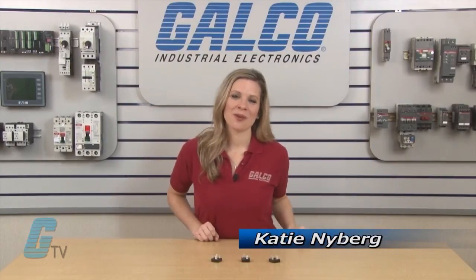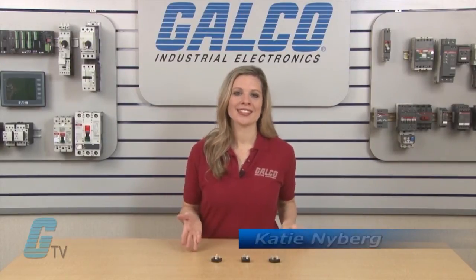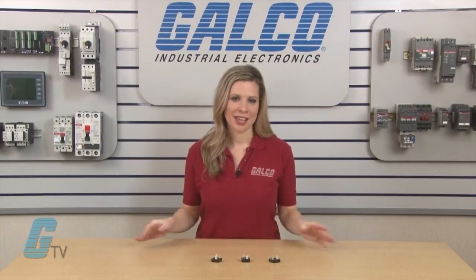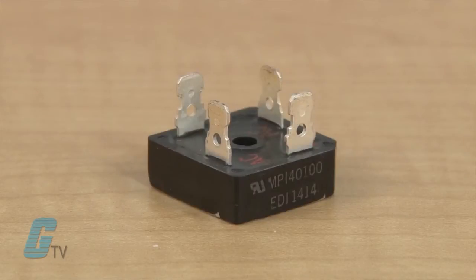Welcome to G-TV. Today I will be showing you EDI's PI Series of Single Phase Standard Diode Bridges. The PI Series of Single Phase Diode Bridge Rectifiers, also known as EDI's Mini Bridge.